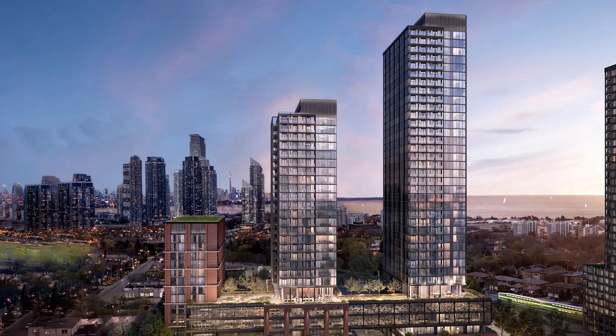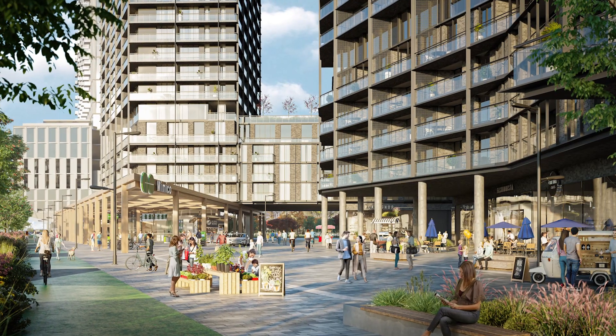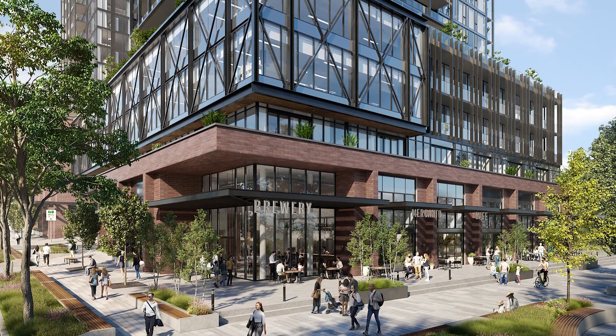The first phase of Grand Central Mimico is the Buckingham, a three-tower, 751-unit condominium with a variety of different types of commercial components in the podium. Suites at the Buckingham will begin in the mid-400s.